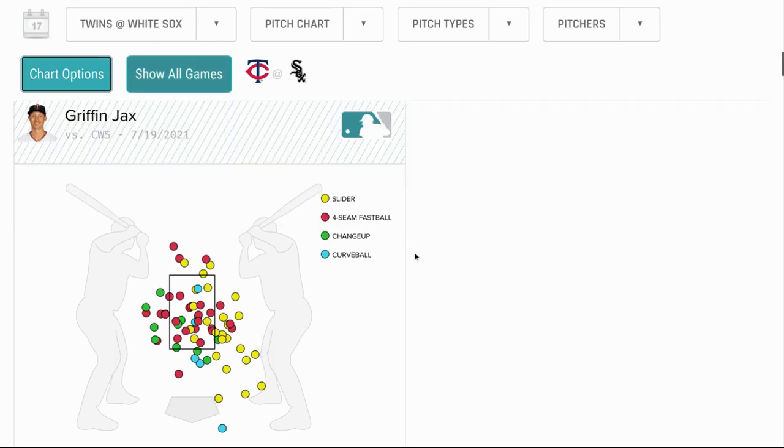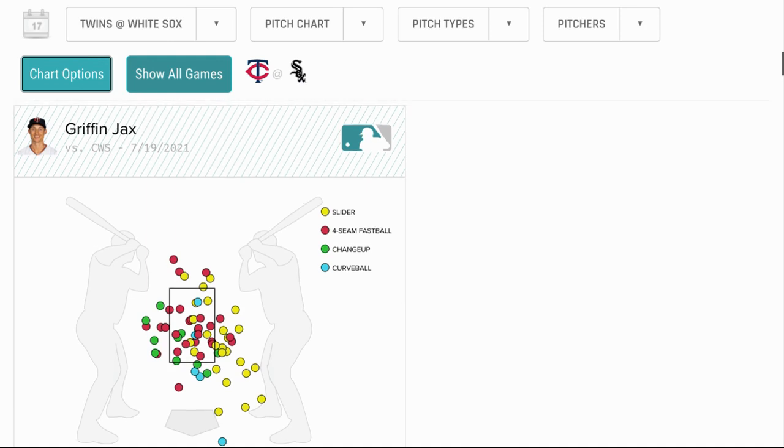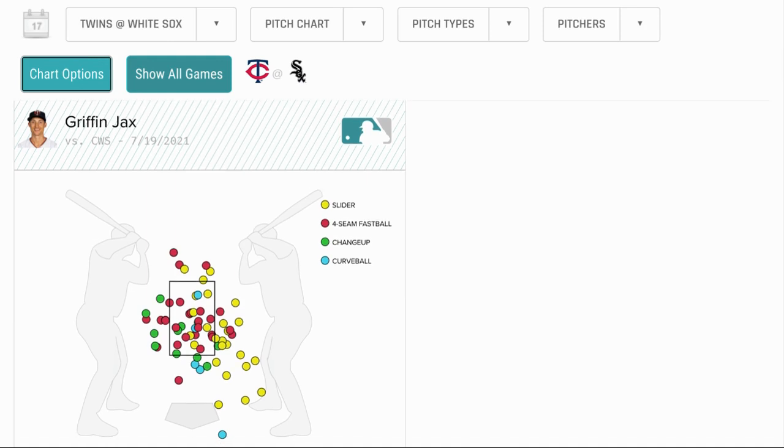Very encouraged by this outing from Griffin Jacks. Can he keep it up? That's kind of the trick with Major League Baseball — you make an adjustment, the league's going to adjust back. But this is a new look for him in terms of getting a lot of swinging strikes and strikeouts. Very encouraged to hopefully see that continue. This has been Tom Frumling — thank you for checking this out. If you enjoyed this video, please leave a like and consider subscribing for more Twins Talk here on YouTube.